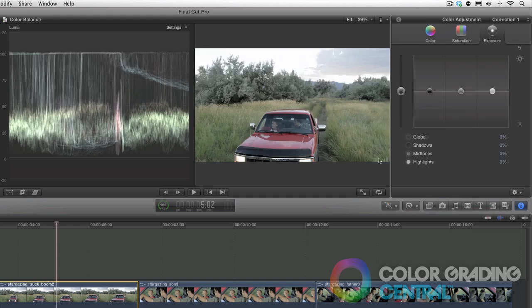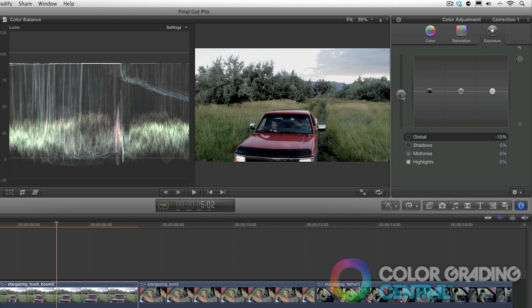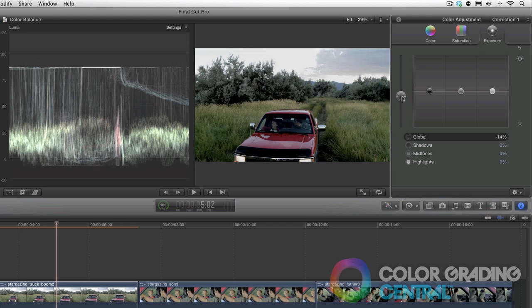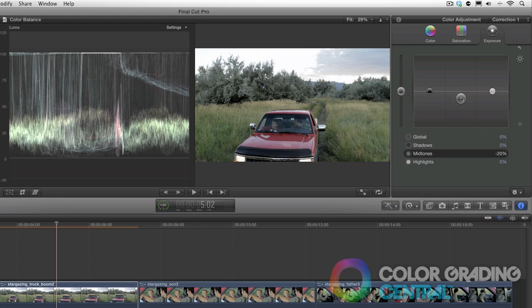Over here in the color board, you'll notice that by dropping the global exposure — which seems like the intuitive thing to do — it crushes our blacks and lowers our highlights causing them to look milky. Now, not that crushing the blacks is bad here since we're going for the dusk look, but what do we do about our highlights? So I'll reset that and instead what we'll do is pull down on the midtones. Doing it this way will help with our dynamic range and keep our highlights from becoming milky.